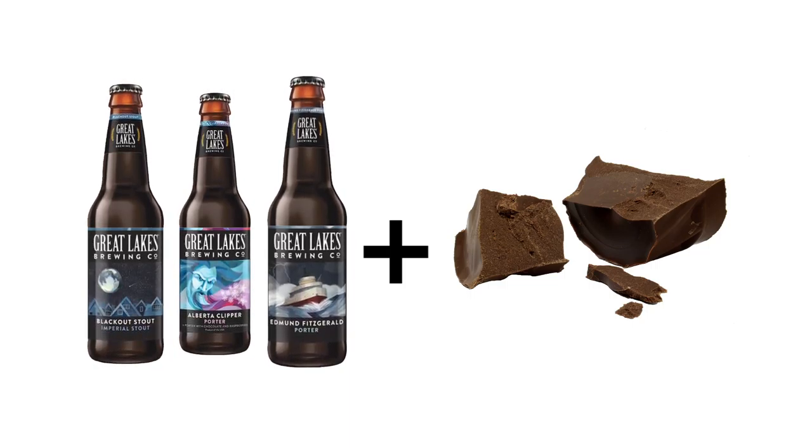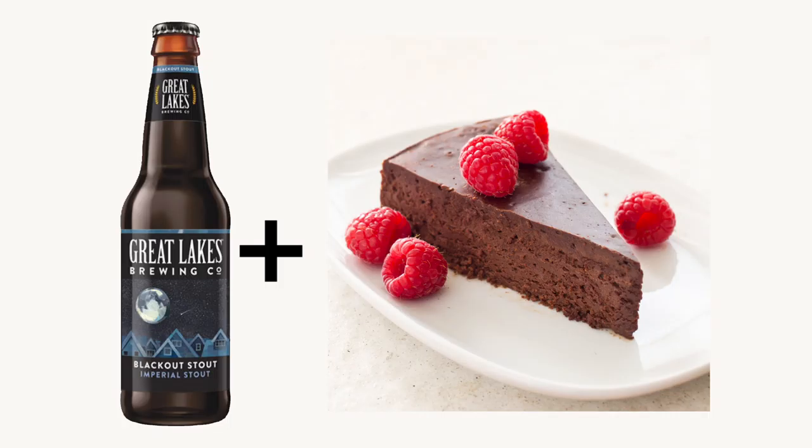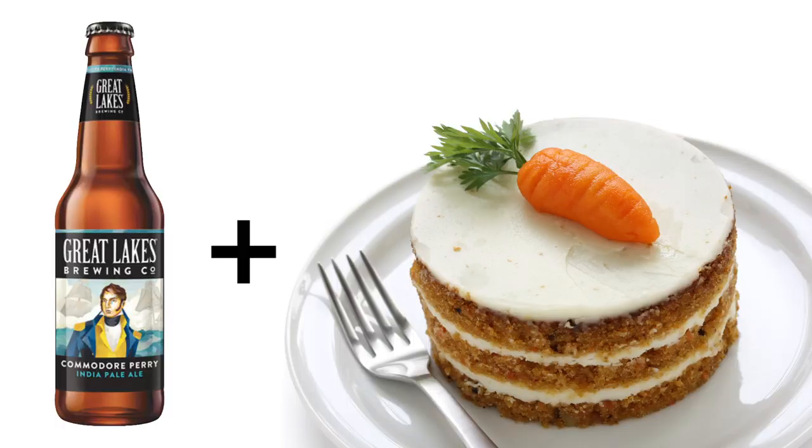What we do a lot of times with our porters and stouts is feature them with chocolate, which kind of throws people off because they don't believe beer and dessert go together. But a flourless chocolate torte with a Blackout Stout is absolutely amazing. Sometimes we do surprise pairings like carrot cake with Commodore Perry because the beer is spicy and the cake is spicy. So we continue to educate people, not just about the beer but how it goes with food, elevating the experience.